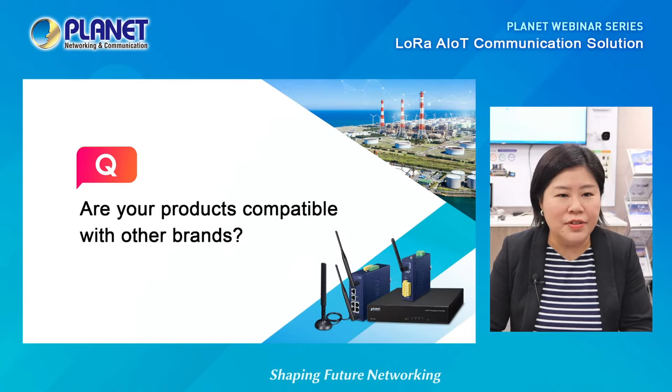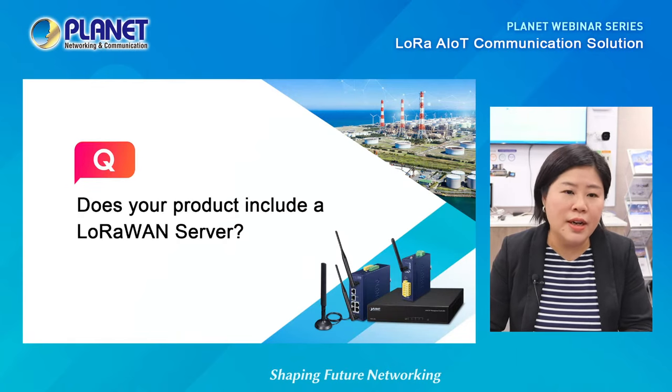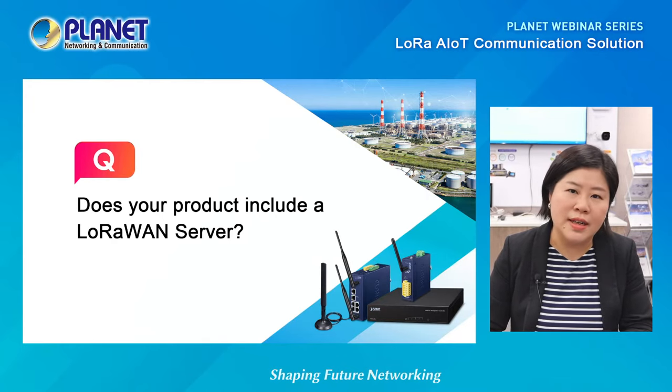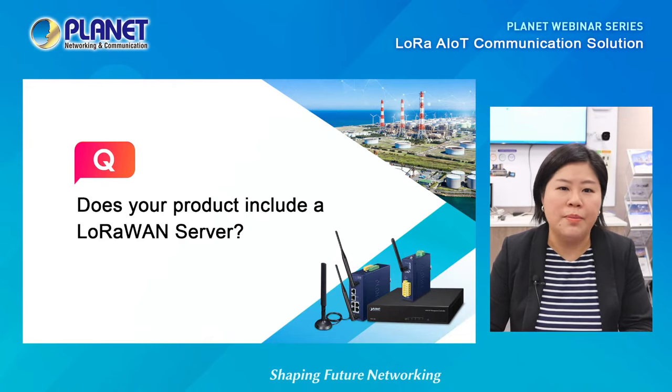The second question: does your product include a LoRaWAN server? Yes, we have a plan to include a LoRaWAN server in the future. It will include all the functions required to run a private LoRaWAN network. Planet's LoRaWAN server will serve as a hub, connecting to the LoRaWAN gateway and the NMS central controller to manage and monitor remote devices or nodes.